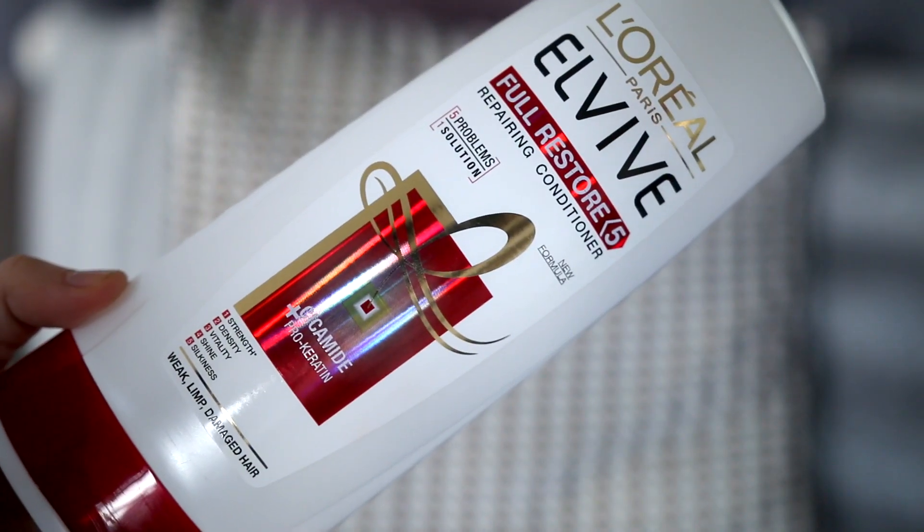Moving on to hair favourites - my hair has been really healthy lately. This is extensions, but my own hair has been really healthy, and it's all thanks to this range. This is the L'Oreal Elvive Full Restore Repairing Conditioner. It says it's got five problems, one solution: strength, density, vitality, shine, silkiness for weak, limp and damaged hair. This is amazing - I think it's the best conditioner I've ever tried. I only put this from the middle length to the ends of my hair. On the top I put the Lee Stafford for hair that never grows past a certain length, because that makes your hair grow. But this has just made the ends so, so healthy and I keep getting comments saying my hair looks amazing lately.